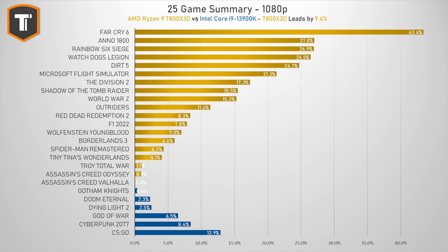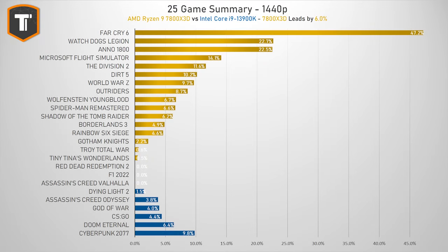More importantly, the 7800X3D also beats the i9-13900K. On 1080p it is ahead by more than 9%. Intel does hold on to somewhat significant wins in CSGO and Cyberpunk 2077, but AMD counters that with a couple of games showing even bigger differences the other way around. Far Cry 6's 43% difference is exceptional, but we're seeing wins of 20% or more in several other games like Anno, Watch Dogs Legion, Rainbow Six Siege, Dirt 5, and Microsoft Flight Simulator. Even on 1440p there is a 6% lead on average.